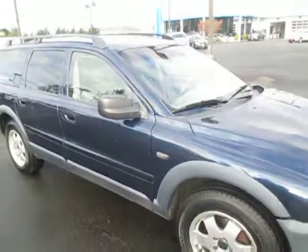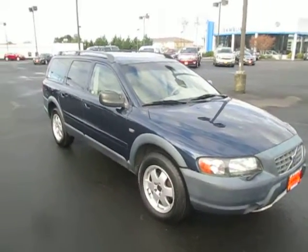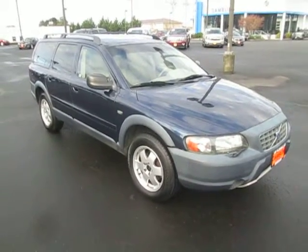That was our Volvo XC70 here at Gammon Motors in Yelm, Washington. If this car interests you or you're in the market for a new vehicle, go ahead and check out our website at GammonMotors.com, or just come on down to our lot. Thanks for watching.